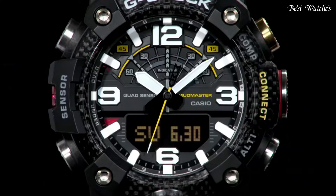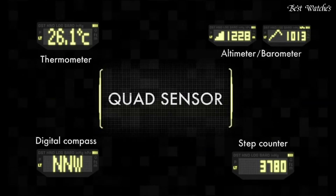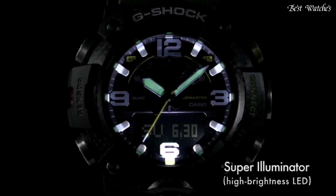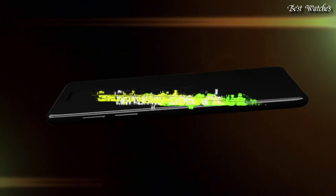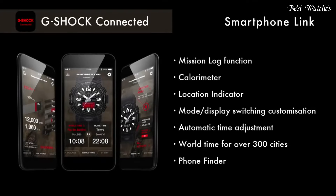The following features are equipped: glowing hands, glowing markers, Bluetooth, compass, barometer, altimeter, thermometer, world time, chronograph, countdown timer, alarm, perpetual calendar, backlight, date, day, and month.